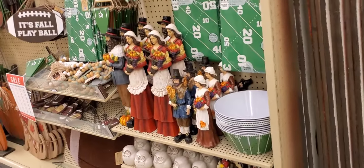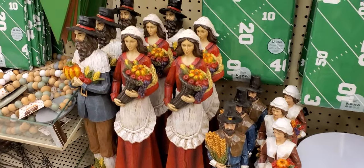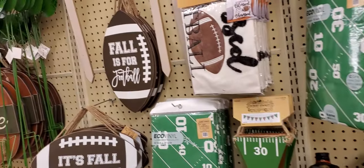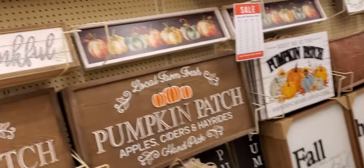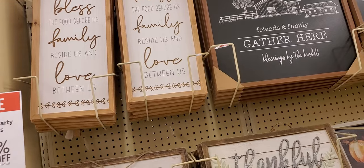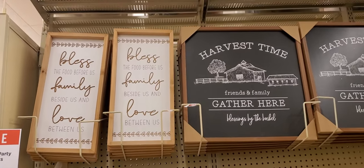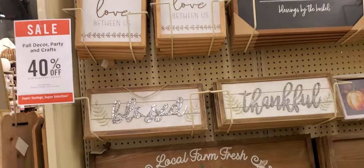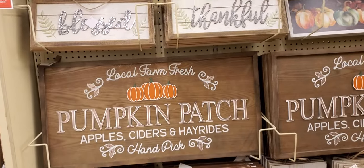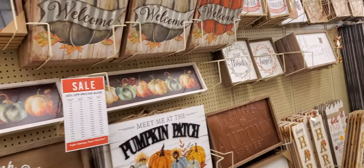More Thanksgiving stuff — there was a cube football, you know, football starting season. Pitchers — 'Bless the Food Before Us, Family Beside Us, and Love Between Us.' These are 40% off — 'Blessed,' 'Thankful' — all day long!